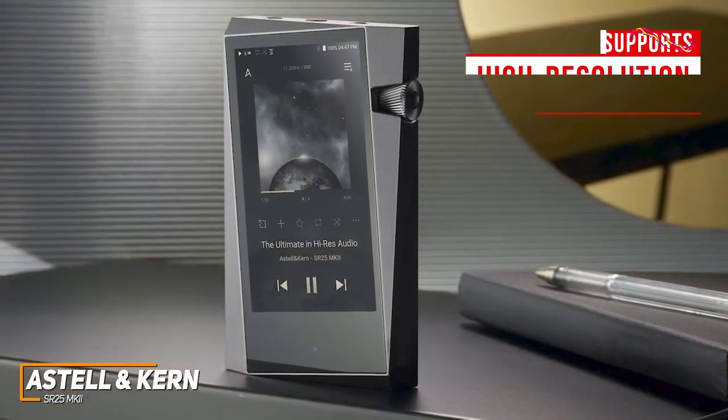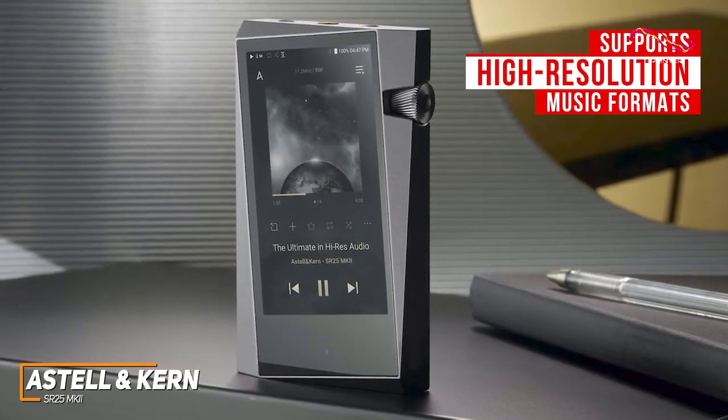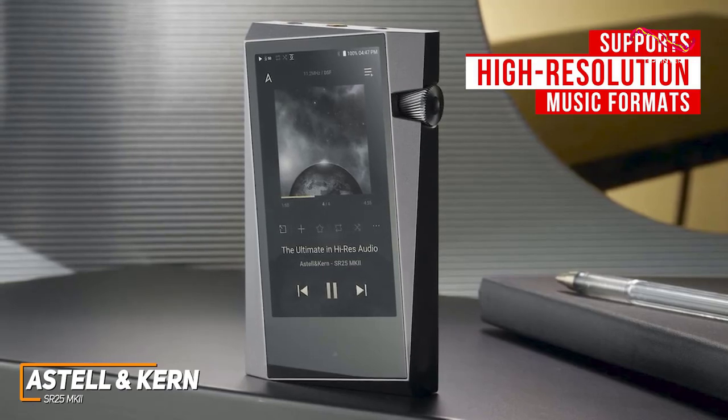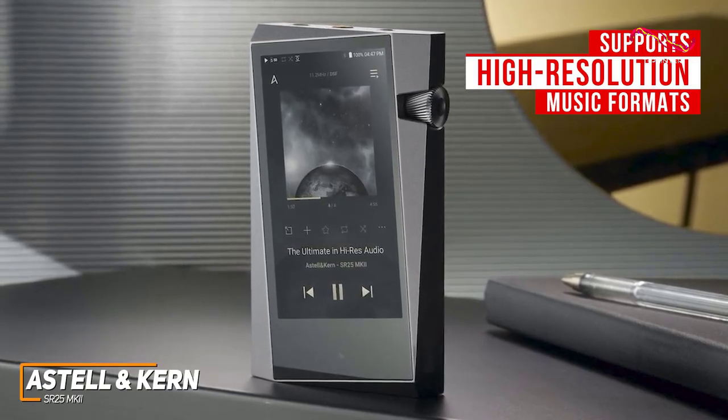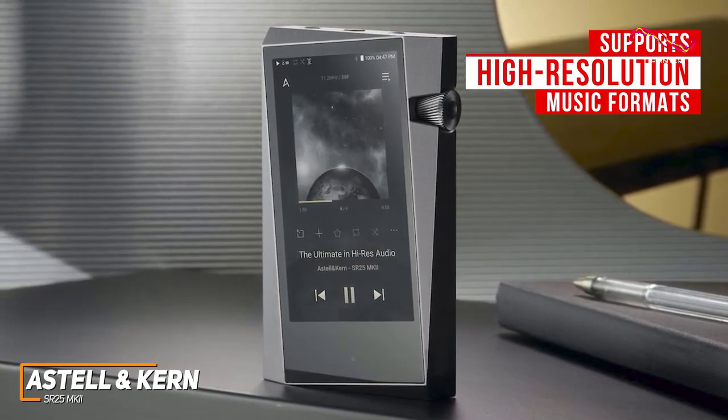It can also handle a wide variety of high-resolution music formats and sample rates, including support for native DSD-256, 32-bit, 384 kHz PCM, and aptX HD Bluetooth playback to deliver a clearer, more immersive listening experience.